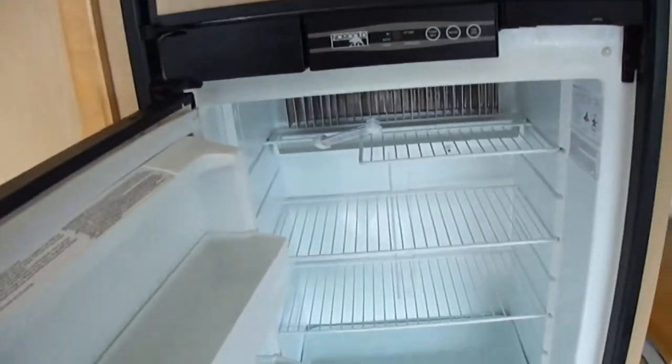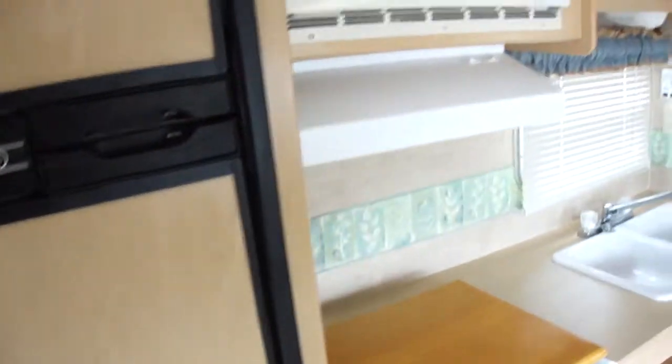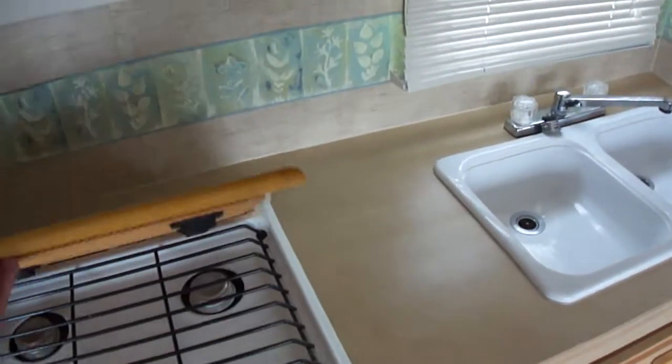We've got a Norcold two-way refrigerator with enough space for a week's worth of food. It's a fully self-contained unit so you don't need electricity — it's fired up by propane.